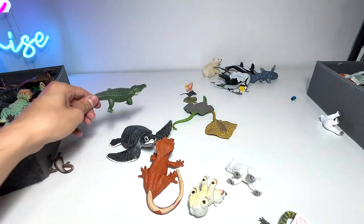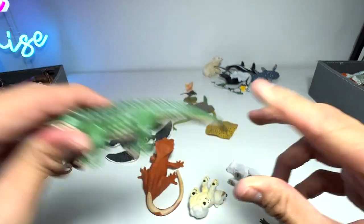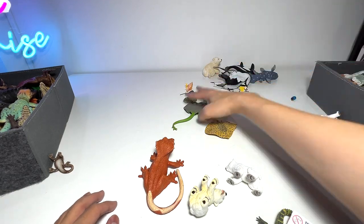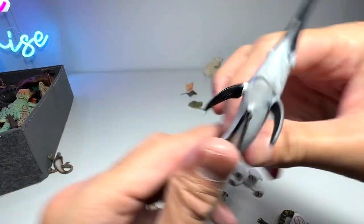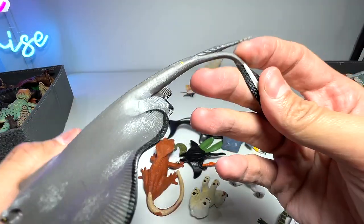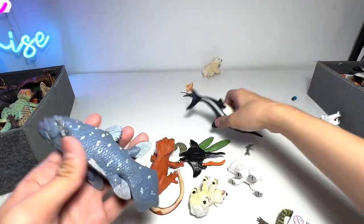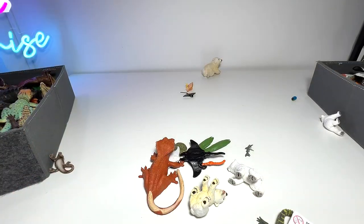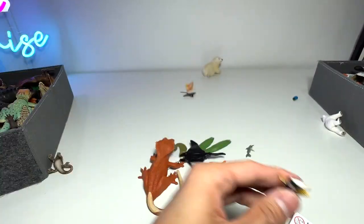We have two turtles here — this one is a loggerhead turtle, and this one is also a loggerhead turtle. Cow-nose ray. This is an alligator — you can see the snout is kind of rectangular. Sea turtle baby. We have two rays here — two spotted rays. Sailfish. Stingray — it has a sting at the end of the tail, so that's kind of obvious. And some prehistoric sea animals — a coelacanth and an ichthyosaurus.